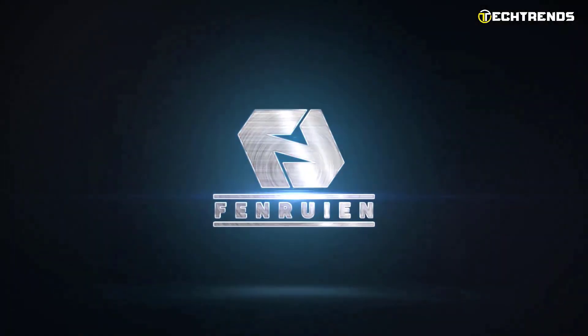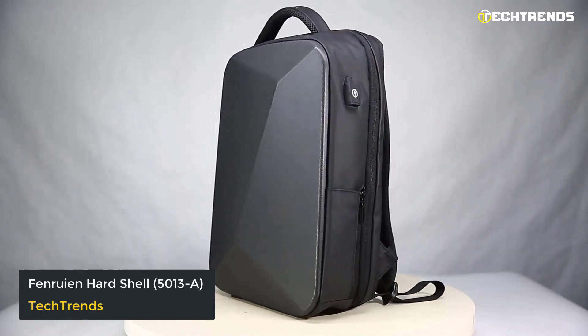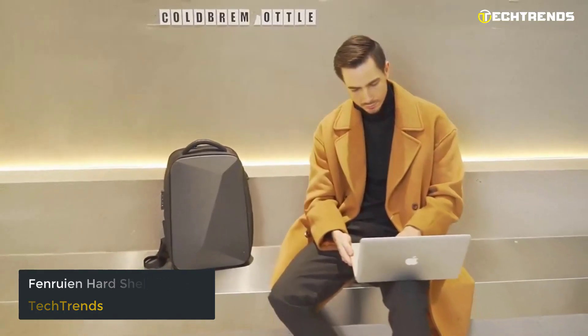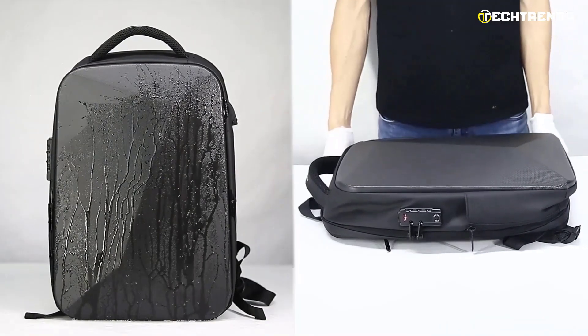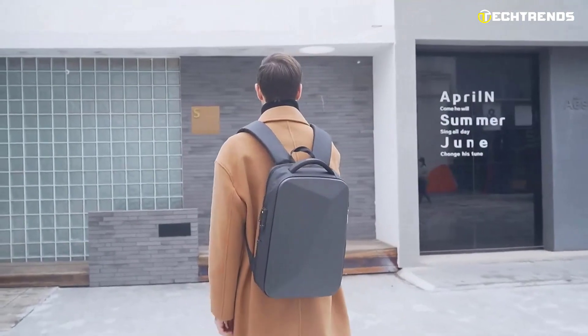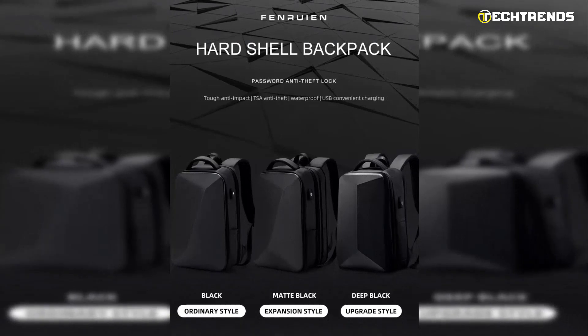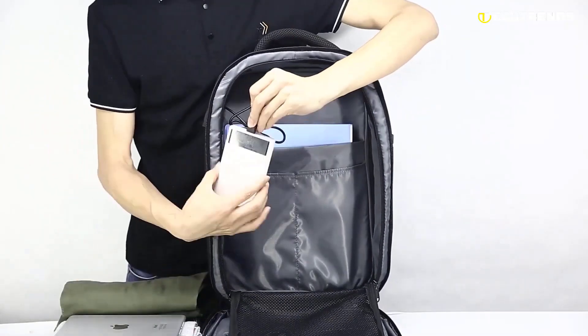The next laptop backpack in this video is the Fenruien Hard Shell 5013-A. This backpack has all the compartments you need in its design. Completely waterproof thanks to its Oxford material, this laptop backpack is multifunctional, so it will serve you as hand luggage, a travel bag, a hiking bag, and more.